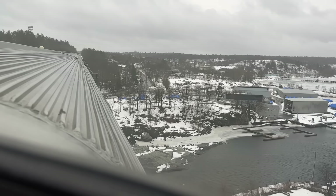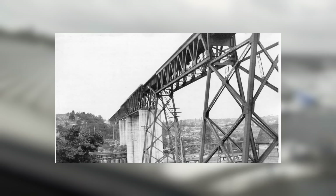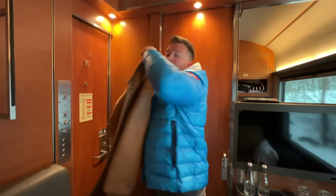Just as lunch concludes, we pass over the famous Parry Sound Trestle Bridge, completed in 1907 by the Canadian Pacific Railway. At 105 feet high, the trestle provides single-track passage for westbound traffic whilst eastbound uses Canadian National tracks. This also means we've arrived at our first fresh air break — better get wrapped up warmly, as it's certainly well below zero outside.